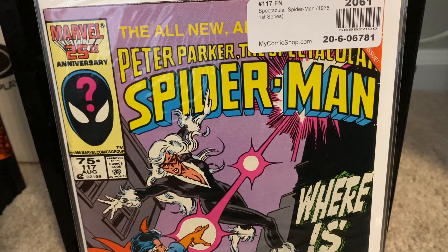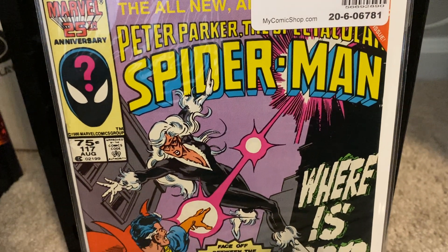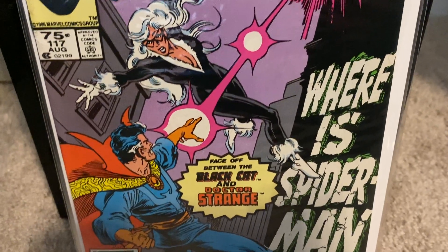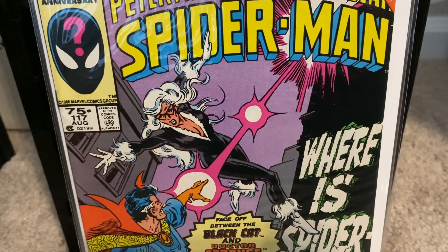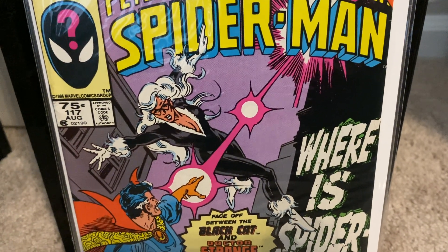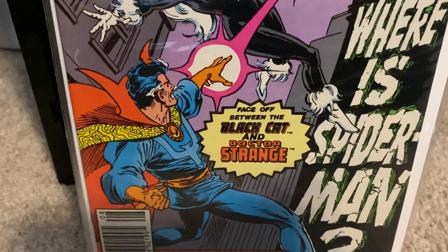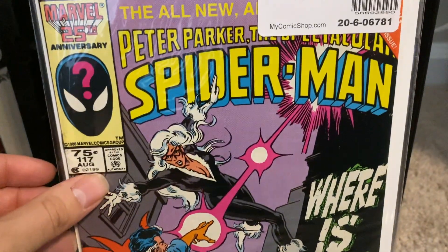Now, back to Spectacular Spider-Man — I've been collecting those Copper Age issues and reading them also. This is the storyline, that little mini-story, of Where is Spider-Man. It happened in all of the Spider-Man titles: Spectacular, Amazing, as well as Web of Spider-Man. This was a really good story — Black Cat lost her powers, and she goes to Doctor Doom to investigate why she lost her Black Cat powers.